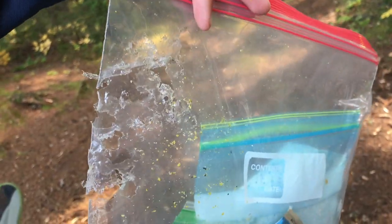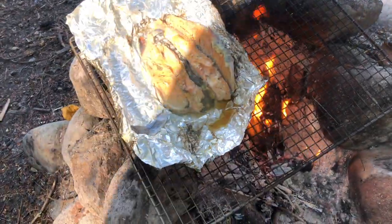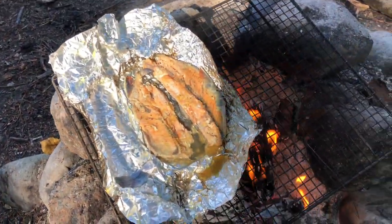Brook trout with butter and lemon pepper — just about as fresh as you can get it.